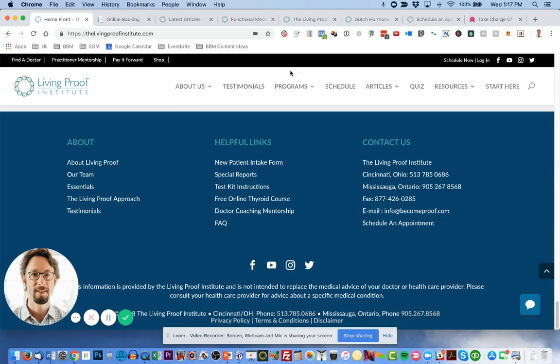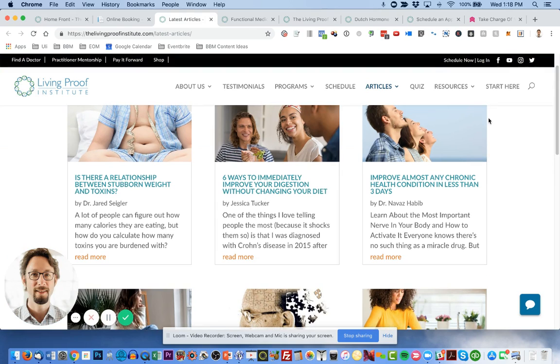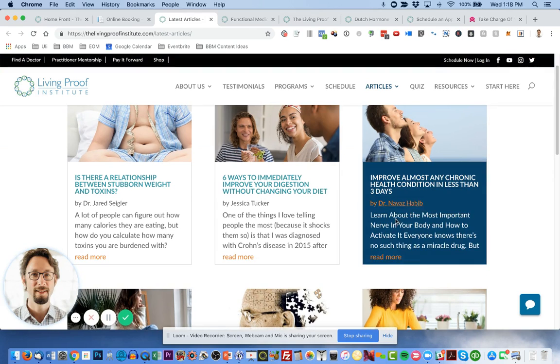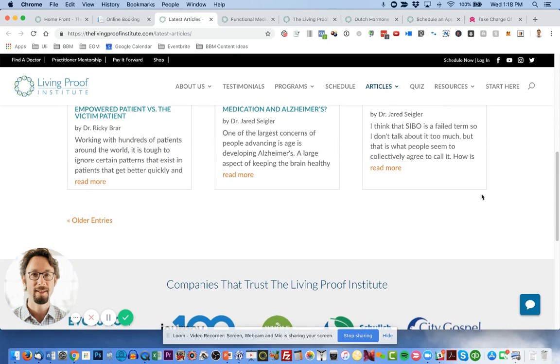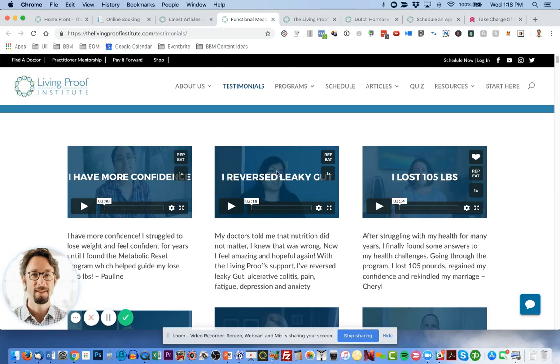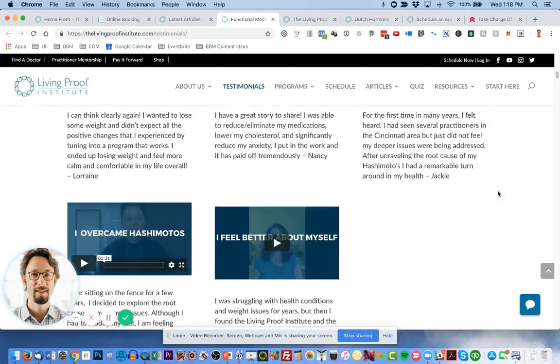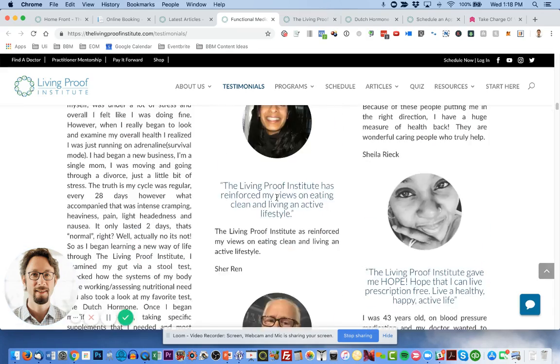Every website can be customized to be exactly what you need. For instance, Sachin didn't want the shaded background on the blog posts and wanted all the boxes to be the same size, so we helped him do that. There's also a testimonials page where we can either add videos or text-based testimonials so people can understand what you do.